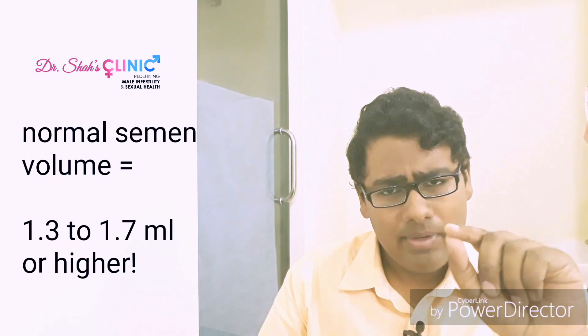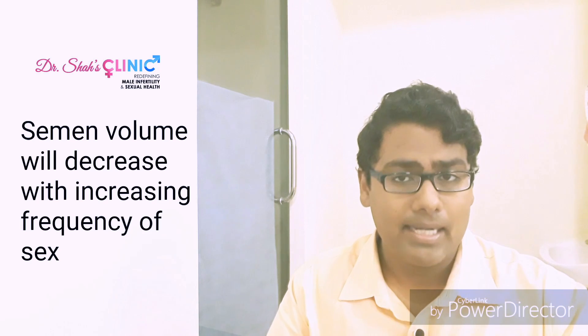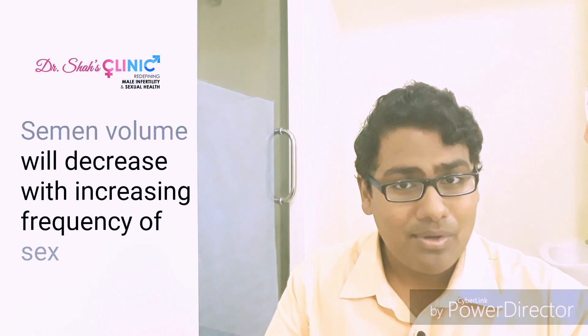A very important point to bear in mind is that when you consistently have sexual intercourse every other day, the semen volume will show some degree of decrease with increasing frequency of sexual intercourse, and this is a completely natural process. So don't go running to your doctor if you notice a decrease in your semen volume.